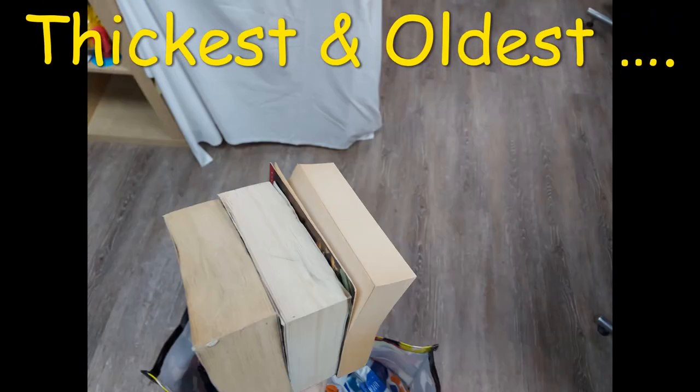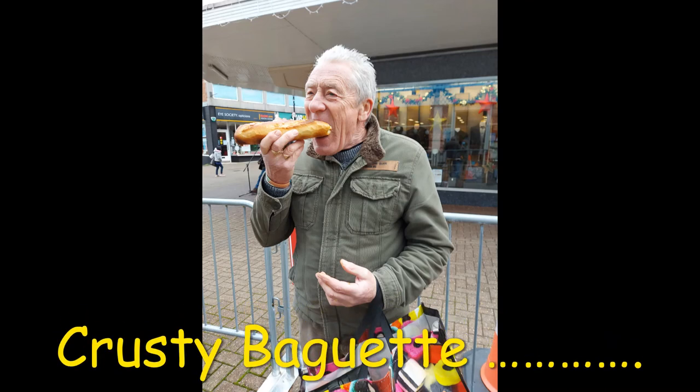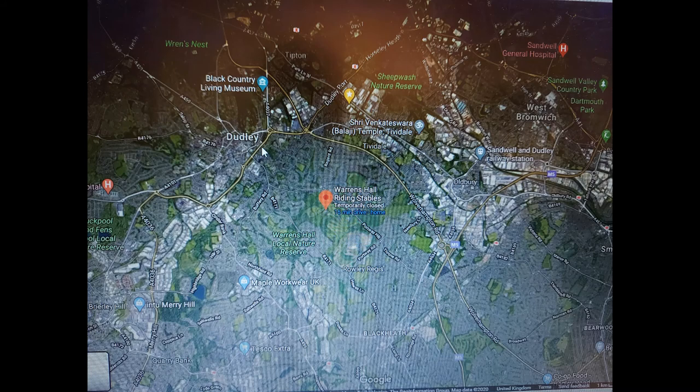Down outside shopping, went to a charity shop, noticed these - three books for a quid. So I've got the thickest and the oldest and I'm going to glass me in room for composting. Went outside and smelt food - oh, couldn't resist it. Pork stuffing, crackling gravy, bostin. Loved me grub.